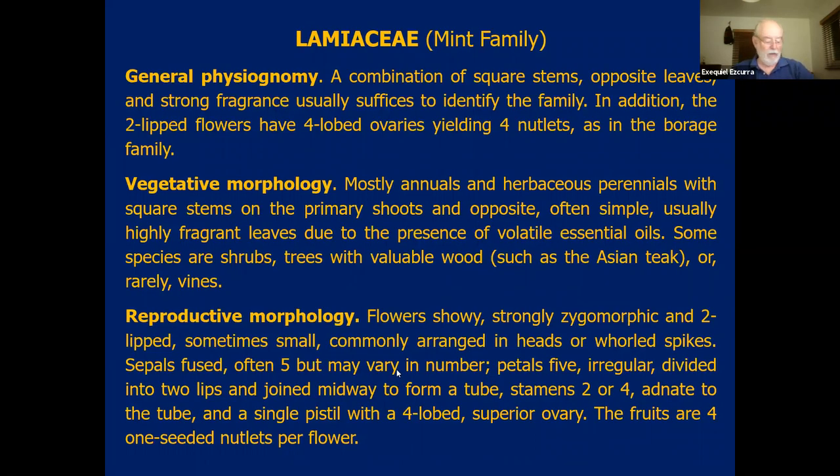Now we're going to the other two families: the mint family, the Lamiaceae, and the snapdragon family, the Scrophulariaceae. The mint family is very easy to identify in the field because it has square stems — if you roll the stems between your fingers, you will see that they're square. The leaves are always opposite in all the family. And invariably, all members of the family have a strong fragrance. They have a substance called essential oils. If you crush the leaves, it will smell nice. And if you look at the flowers, they have bilabiate flowers, and like the Boraginaceae, they have four-lobed ovaries with four nutlets.